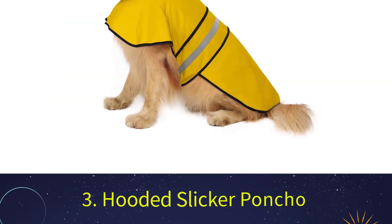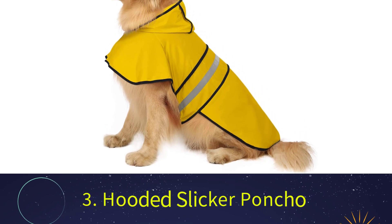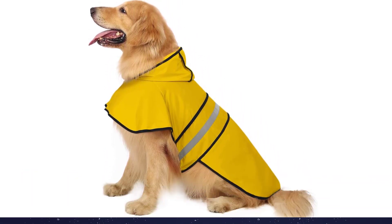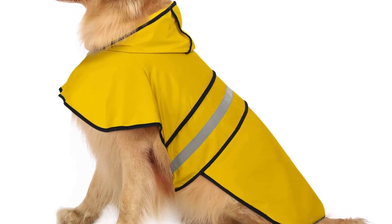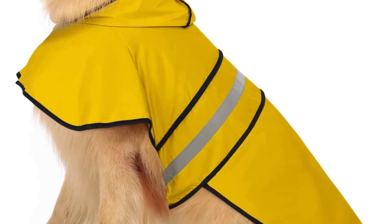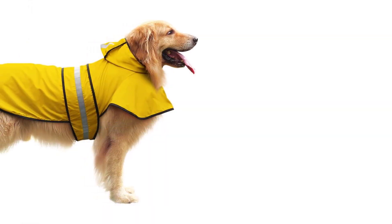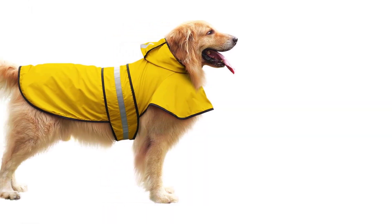Number 3: HDE Dog Raincoat Hooded Slicker Poncho. This raincoat is offered at a fantastic price. It is true to size, constructed of high-end materials, and is extremely comfortable for your pet. The hoodie comes with an attached leash as well as a dog harness hole, to allow you to stroll with your dog in peace even in the rain.